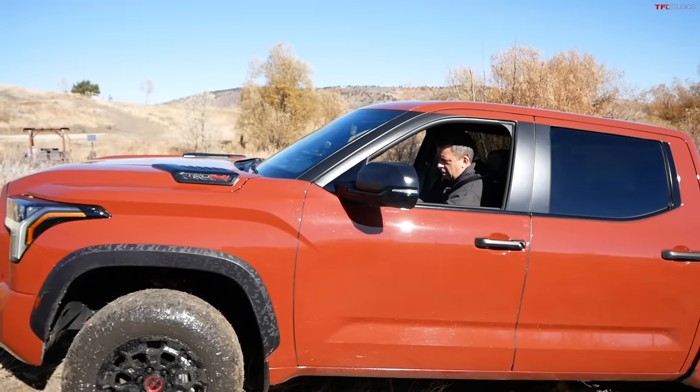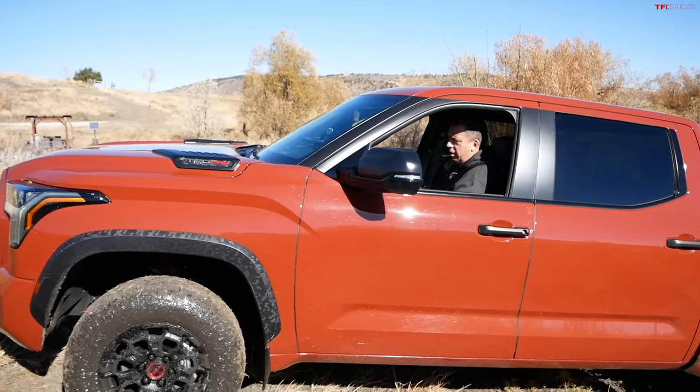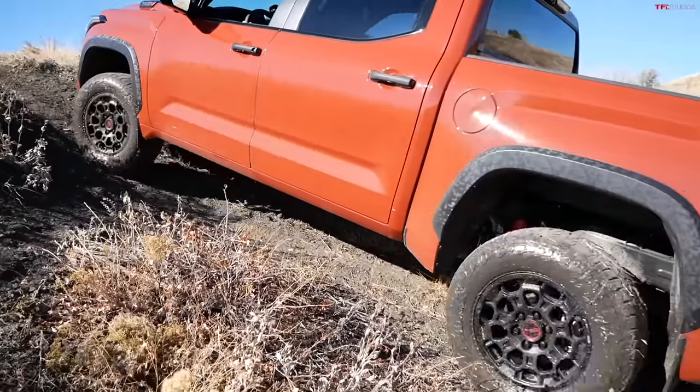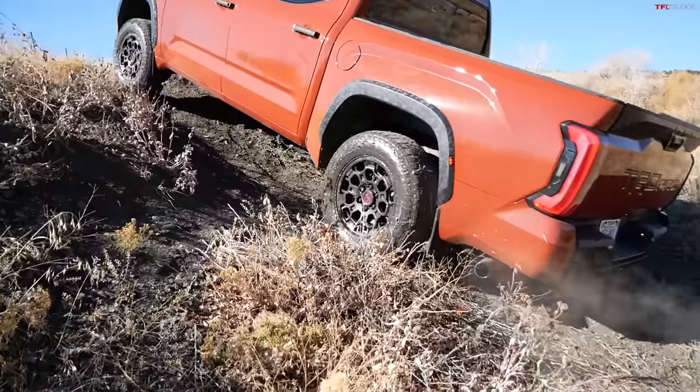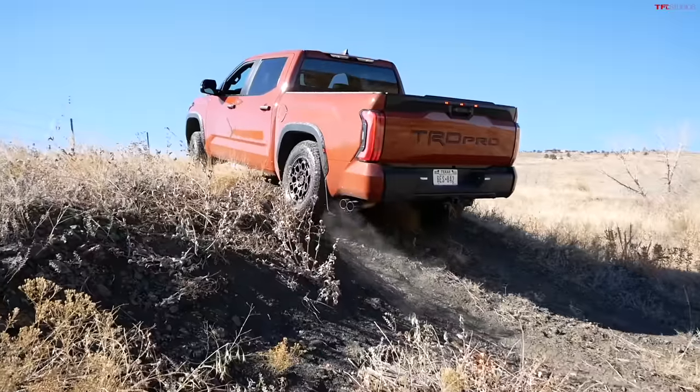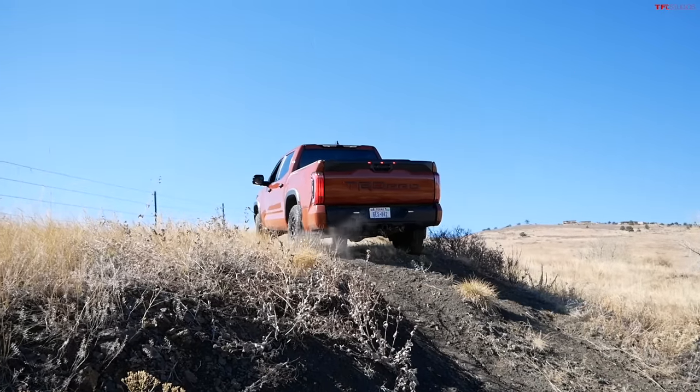When I change modes I have sand, automatic, mud, and rock crawl — we're going to be doing all those. Engaging the rear locker, I'm going to climb very slowly. We've taken many other trucks up this including the Silverado 59 Trail Boss, the Silverado ZR2, and the Ford Raptor — piece of cake, very impressive. It's a testament to the tires as well. These Falcons work quite well, and you get them from the factory. The truck is built in Texas.